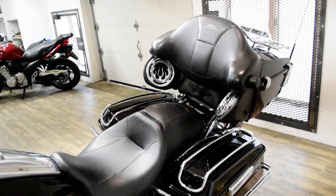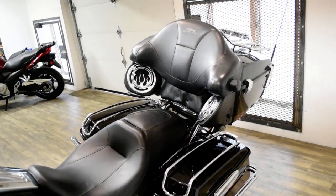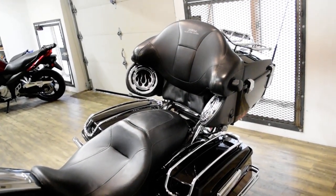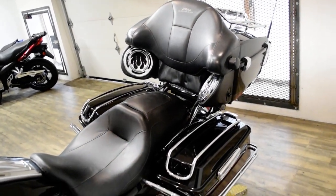This bike has been serviced and safety inspected and is ready for the road. It has a light bar kit, braided lines, highway pegs, the luggage rack, chrome lower forks, chrome switch housings, and a Vanson Heinz exhaust.